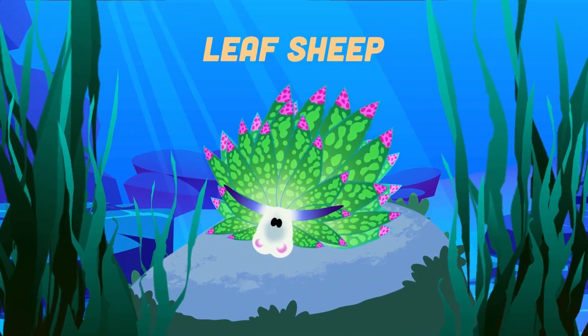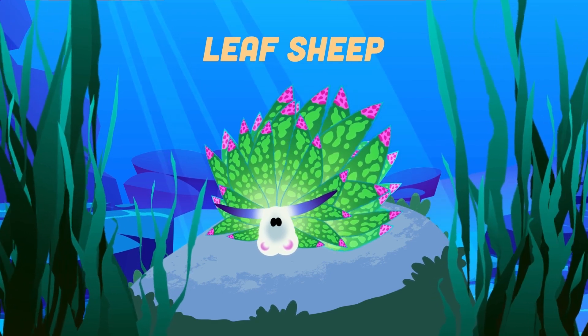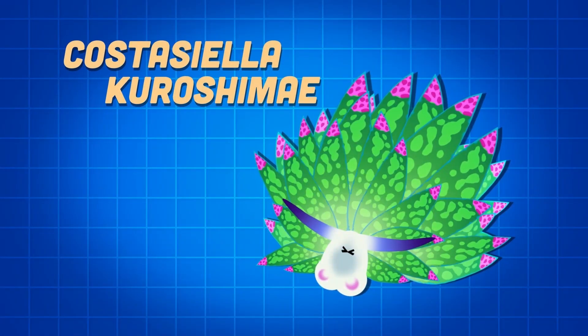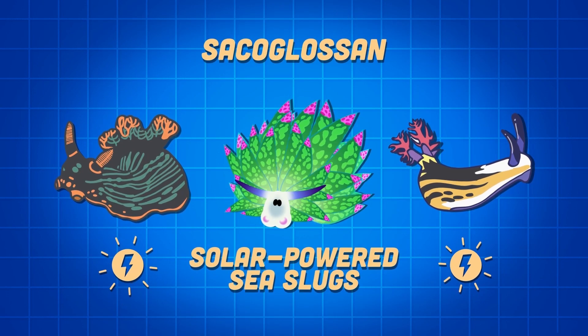I'm a leaf sheep. I indirectly perform photosynthesis. I'm a tiny saltwater sea slug, I am very easy to miss. My scientific name is Costasiella kuroshimae. I'm a species of sacoglossin, or solar-powered sea slug, I say.